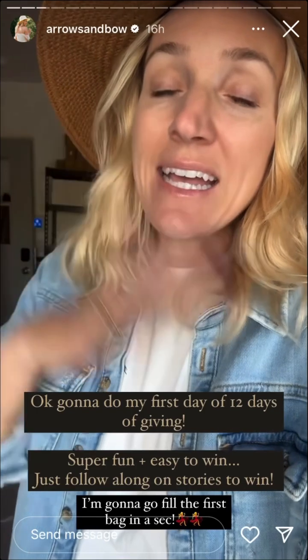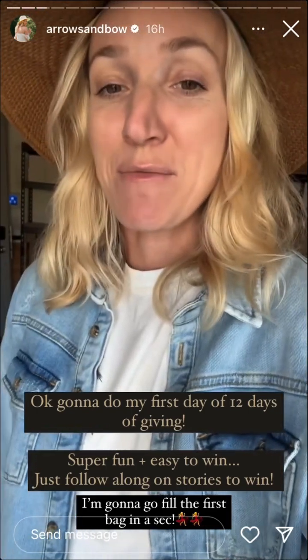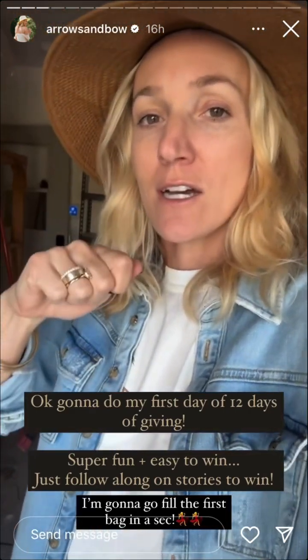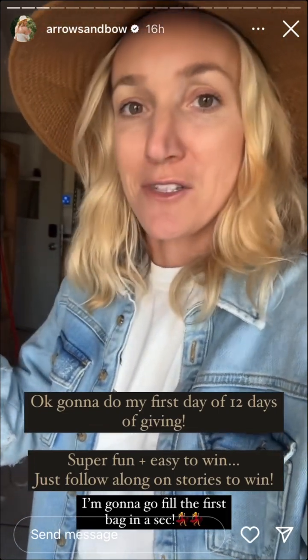I'll just share it on stories throughout the day and put up a slider bar, then I'll pick somebody from the slider bar each day. You'll get a fun prize, which is so fun — I love fun prizes. So I'm gonna go into the store, and the first one I'm thinking I'll do is one of our Jackson bags or our hundred dollar totes that I'm going to fill with some things.